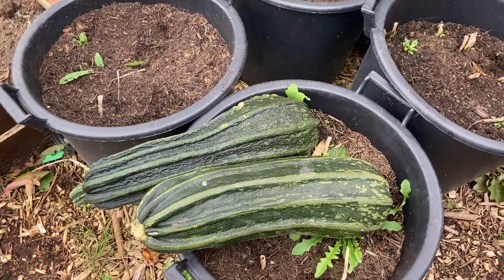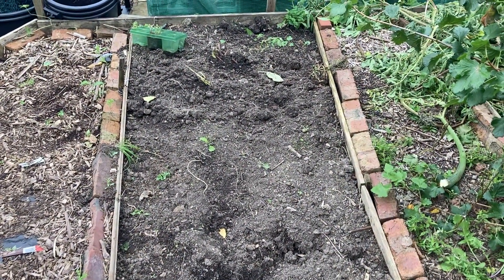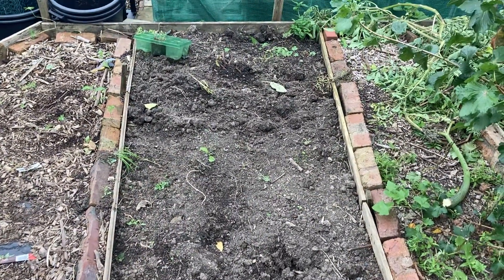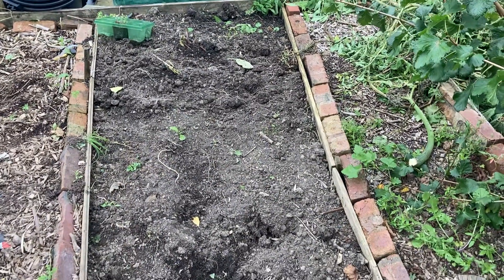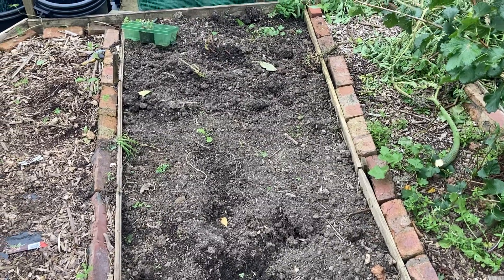I've got King Edward potatoes in this bed - I haven't dug them up yet. Actually, when I pulled the courgettes out, two spuds came to the top and they were huge.